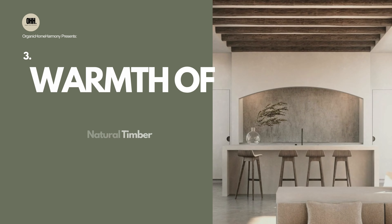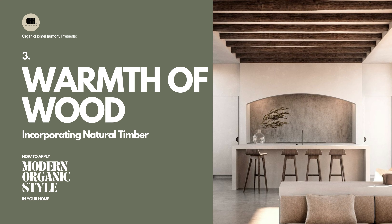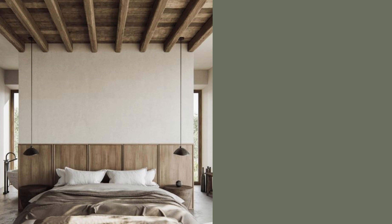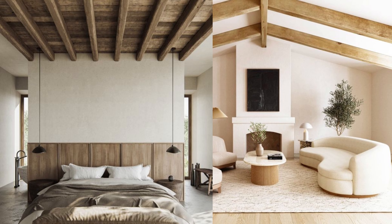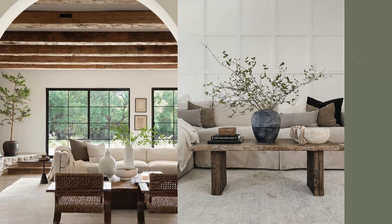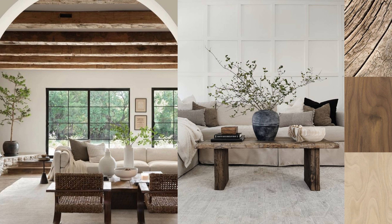3. The Warmth of Wood: Incorporating Natural Timber. To capture the essence of the organic modern trend, start with sleek modern lines and incorporate natural surfaces. Handcrafted finishes, including scraped, sawn, and treated grain effects on wide, mixed-length planks, infuse depth and individuality.